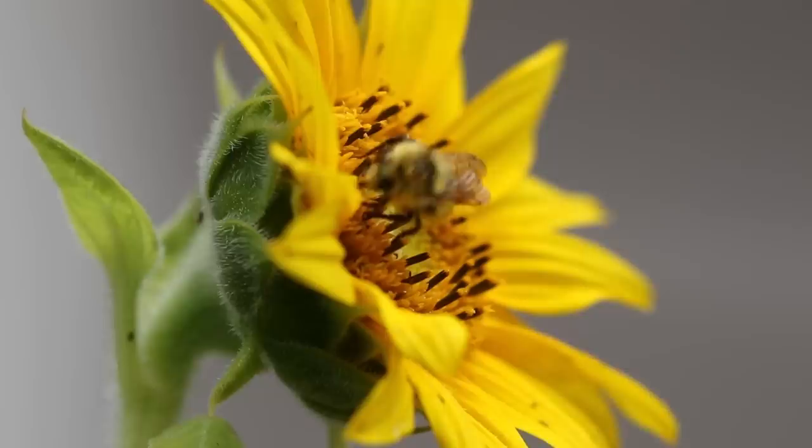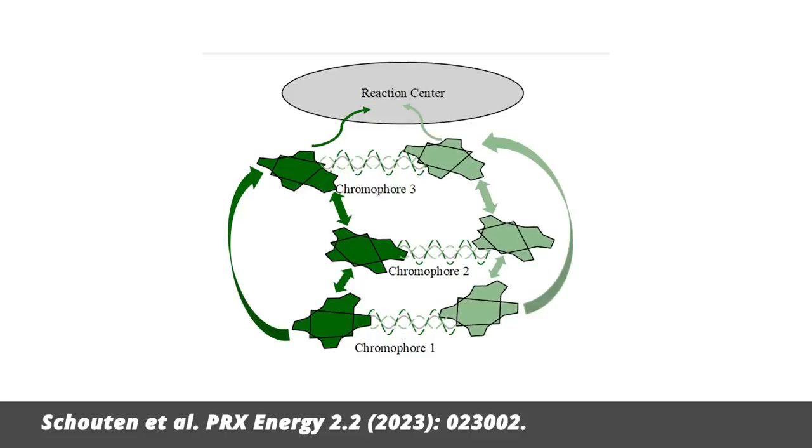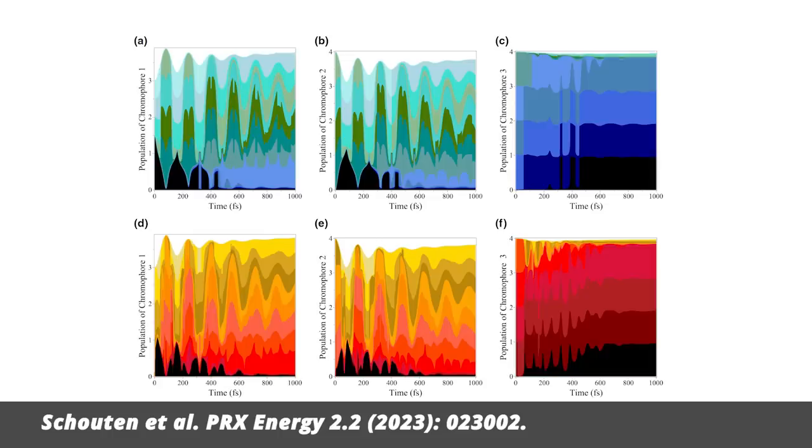The idea is that the bosons in plants are created by sunlight. The light hits part of the chlorophyll molecule called a chromophore, where it kicks out an electron. The electron itself is a fermion, not a boson, but it leaves behind a gap. The combination of the electron and the gap together is a boson — it's called an exciton. The researchers do a calculation of the molecular environment of these excitons and claim that they condense within a matter of a picosecond or so.